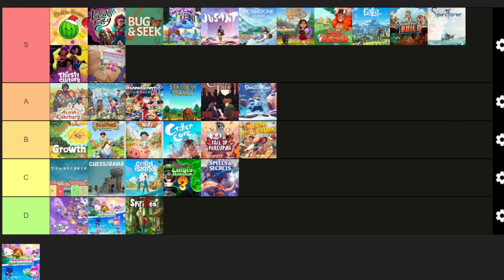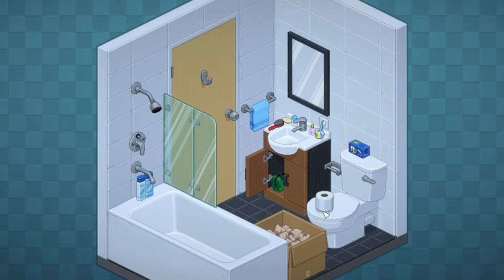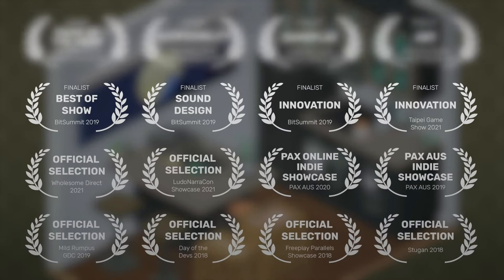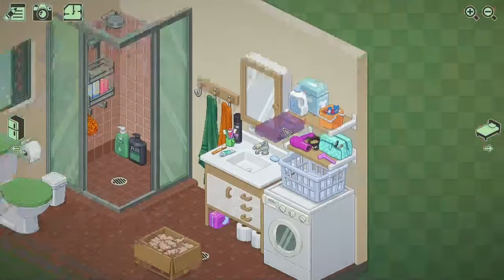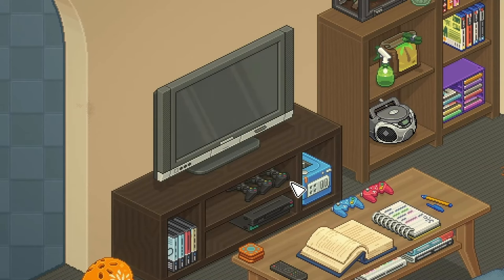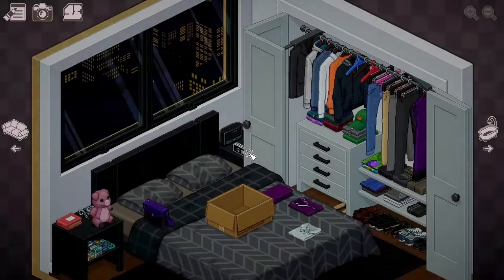Last game is Unpacking — S tier. I don't think anyone who has played it would think differently. It's a beautiful and mesmerising game all about pulling possessions out of boxes and fitting them into a new home, experiencing the ups and downs of a person you've never met over eight house moves. The story is so beautifully told without saying a single word. There's something so peaceful about just unpacking and putting items in the right places that makes you want to keep coming back. A really beautiful game with a beautiful ending — I hope they make another one.